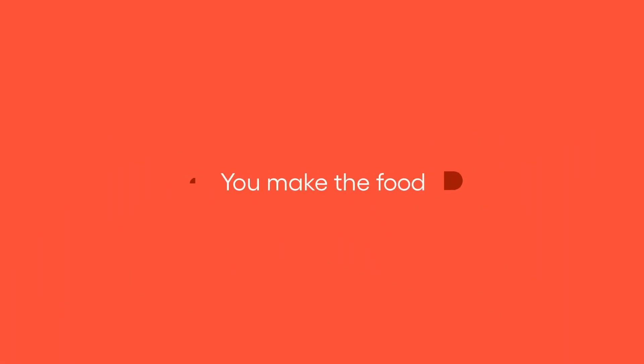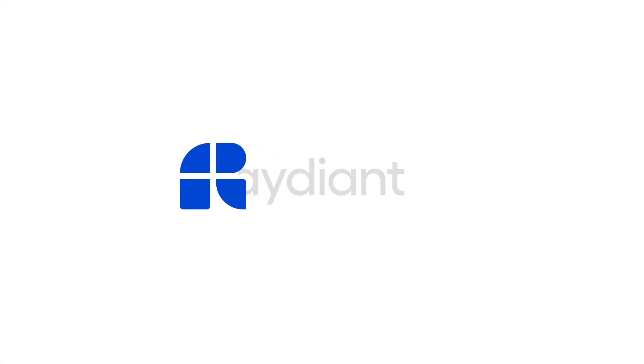You make the food, let us take care of the rest. Start your journey with Raydiant today!